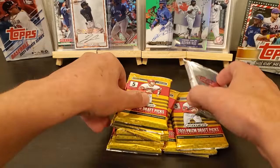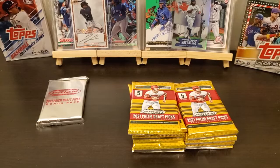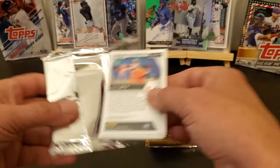You can get the red Velocity Prisms. I'm going to change it up and go ahead and open these first. Let's see what we can find.